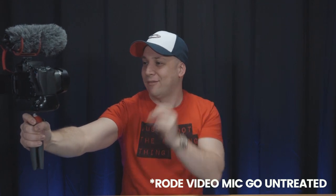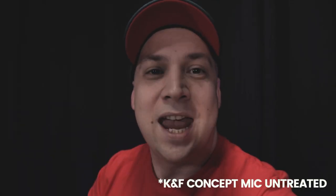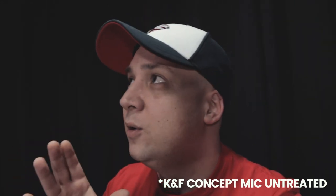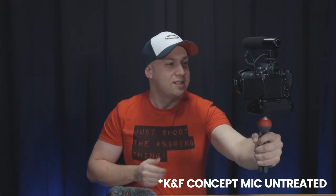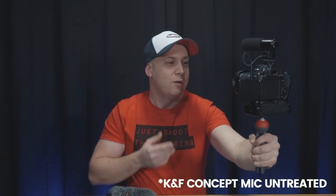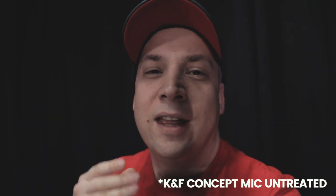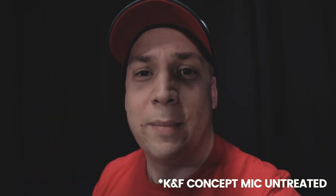We're switching back to the KNF Concept now. Same setup — listen to your preference. A lot of this is subjective: what the EQ of the microphone sounds like to your ear, which you prefer, but also listen out for noise and interference in the background.